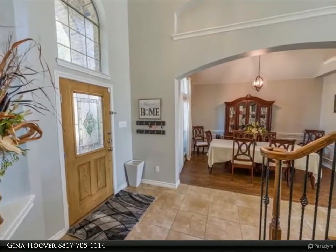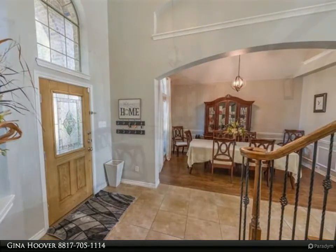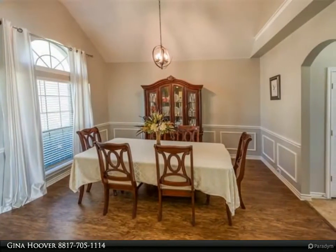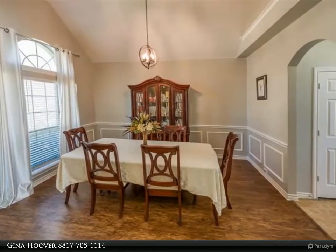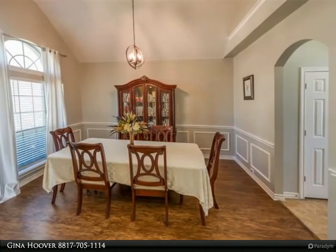The wow continues upstairs with ample second living space, three more huge secondary rooms, and the possibilities are endless — game room, bedrooms, workout room, office space. Everyone will find a place to call their own. Outside features a custom-built storage building and sprinkler system.